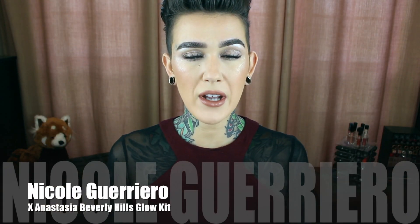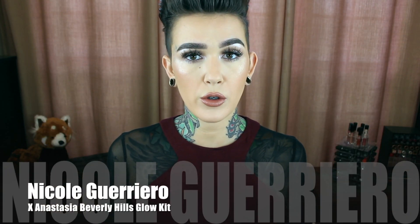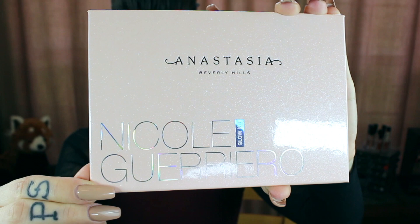Hey beauties, welcome back to my channel. Today I'm going to review, demo, and swatch all the things with the brand new collaboration from Nicole Guerrero and Anastasia Beverly Hills — their brand new glow kit.